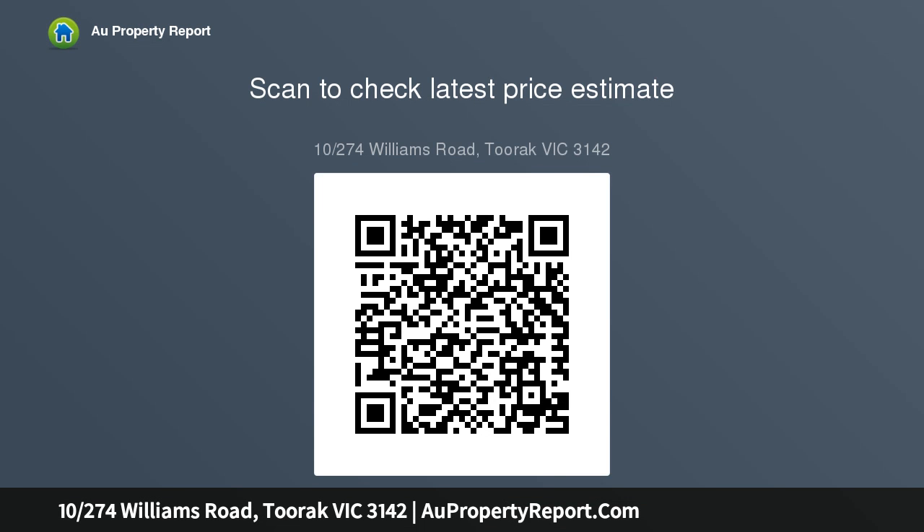This blue-chip location is surrounded by a host of amenities including trams, Corksburn Station, Como Park and the Yarra River, as well as Chapel Street within easy reach.